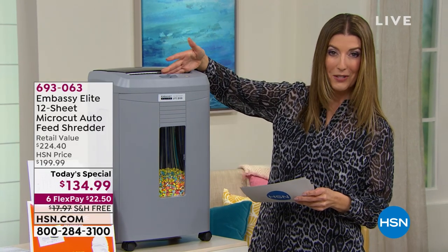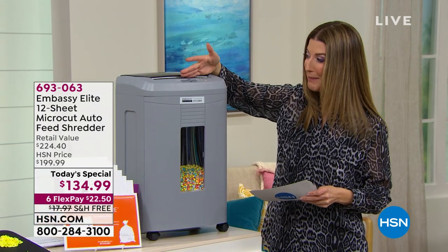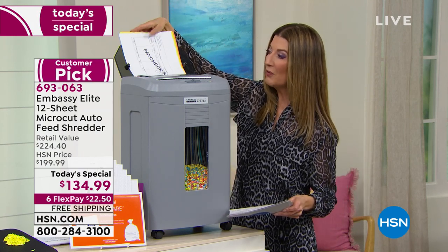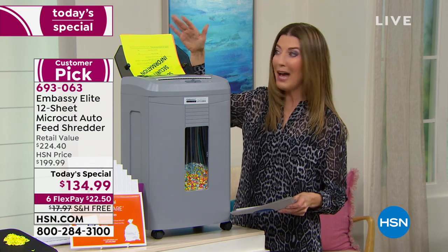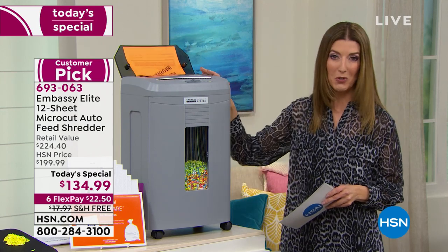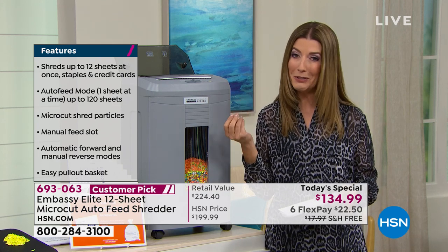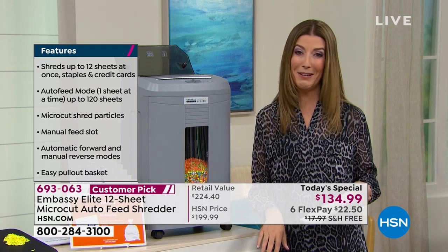Not only does it take 12 pages in the front, it literally pulverizes paper clips, credit cards, and staples. There is a secret compartment on the back, and when you open it up, this actually has an auto feeder that will take 120 pages at one time. While it's doing that, you can walk away and get your life back.